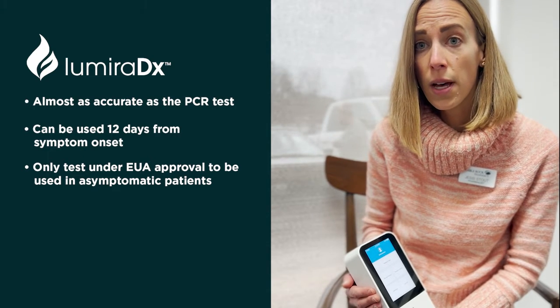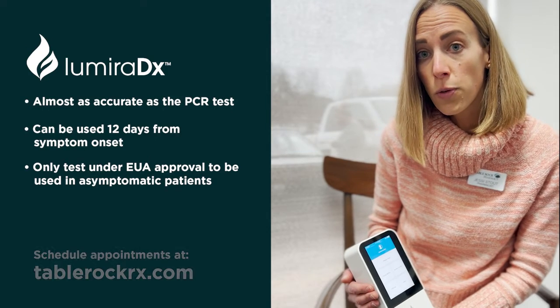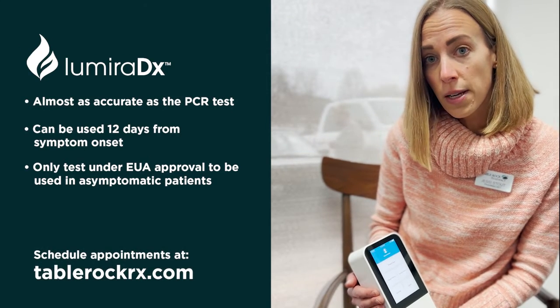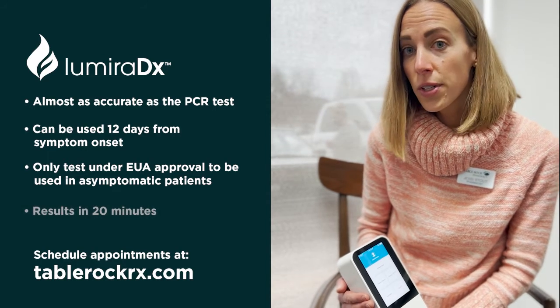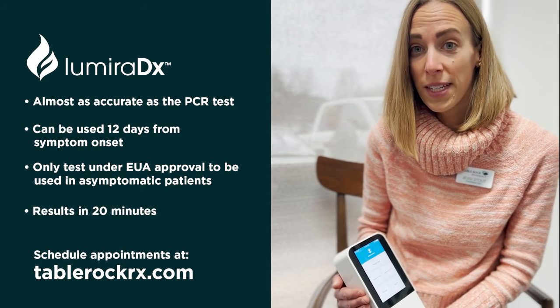You can book a testing appointment for this new device on our website at tablerockrx.com, and your results are going to be available in just about 15 to 20 minutes.